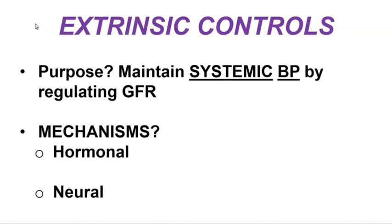So we've looked at the intrinsic mechanisms — the renal autoregulation mechanisms. Now let's turn to the extrinsic controls, which are the other body systems regulating GFR. The extrinsic controls are primarily concerned with making sure that systemic blood pressure remains adequate by regulating GFR. This is essentially the body exerting control over the kidney to say: kidney, you are producing adequate amounts of filtrate, but there are other body systems dependent on adequate blood pressure. So extrinsic controls serve to maintain adequate systemic blood pressure by increasing or decreasing GFR.